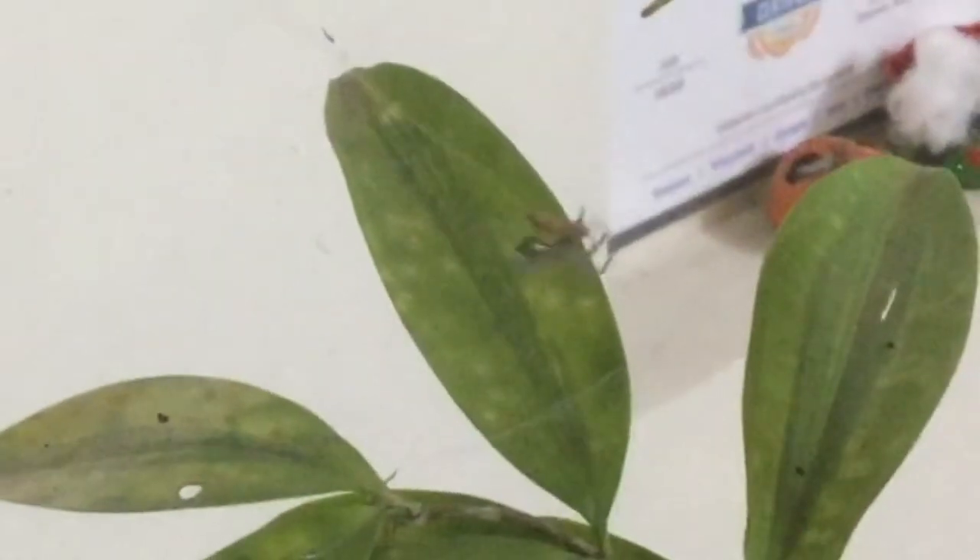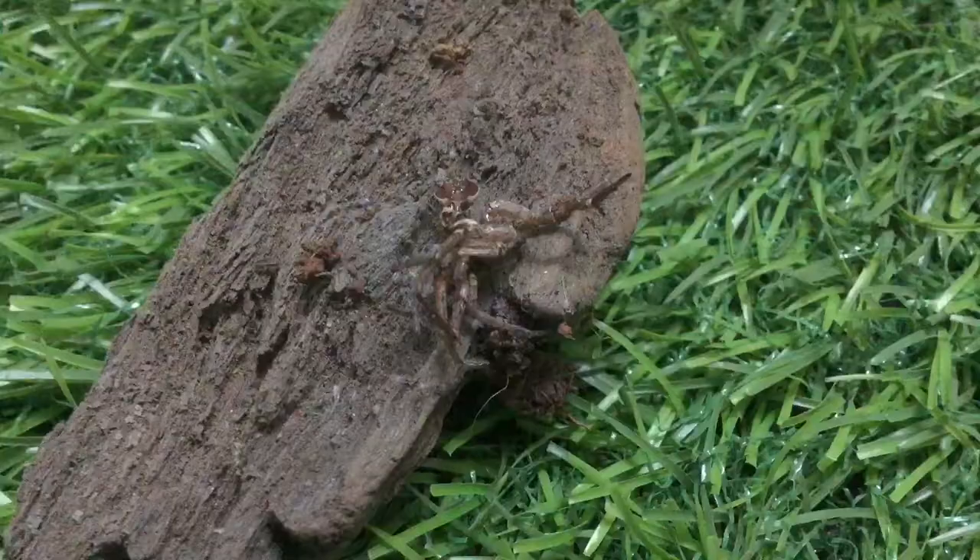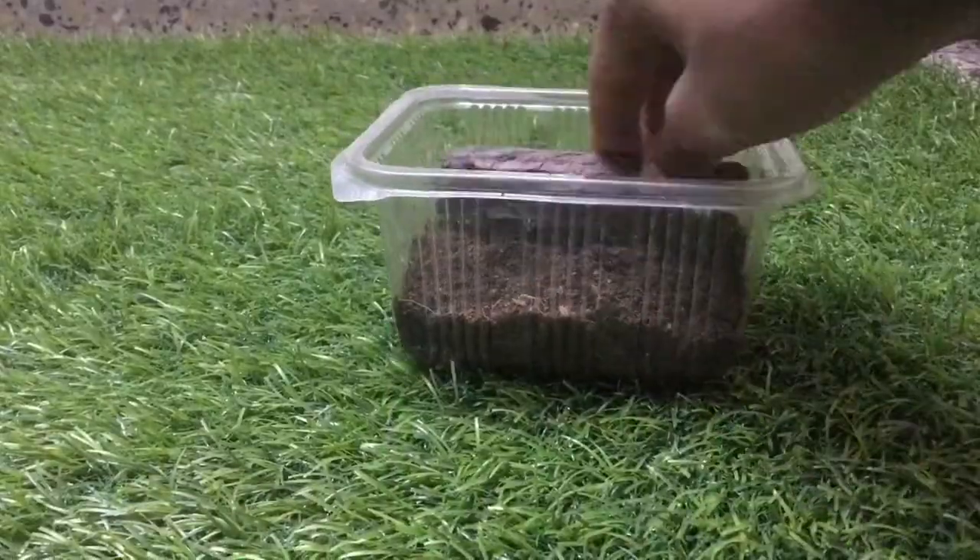First update: the recently rehoused spitting spider laid an egg sack. This is a feeding clip of my sheet web spider — BAM! Wolf spider A molted into a male and I remade his enclosure.